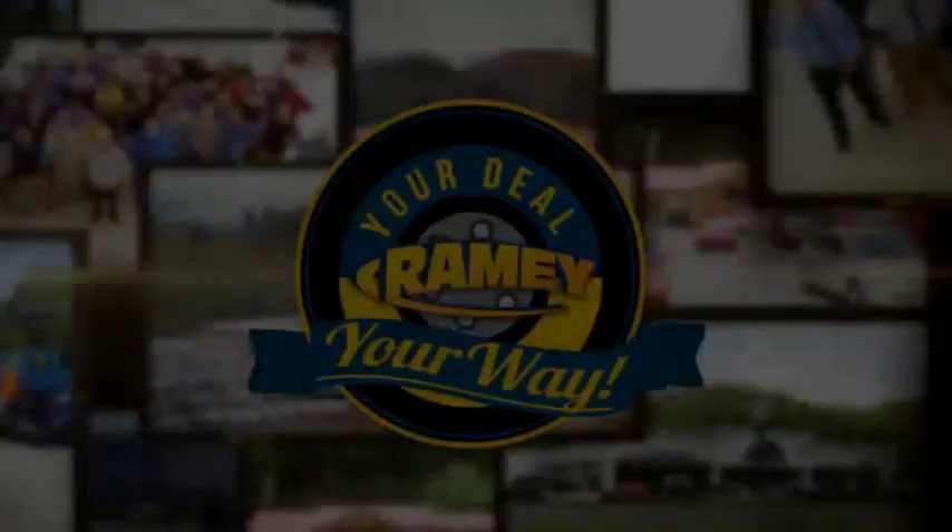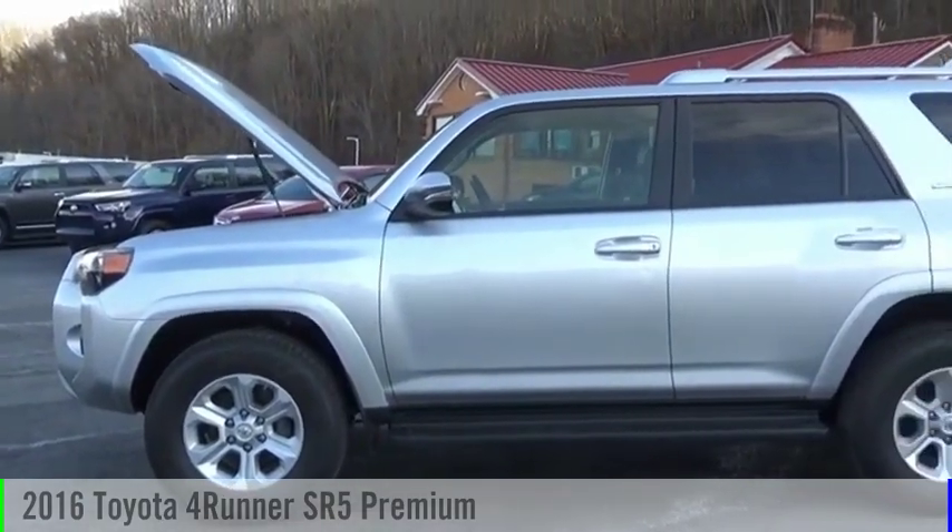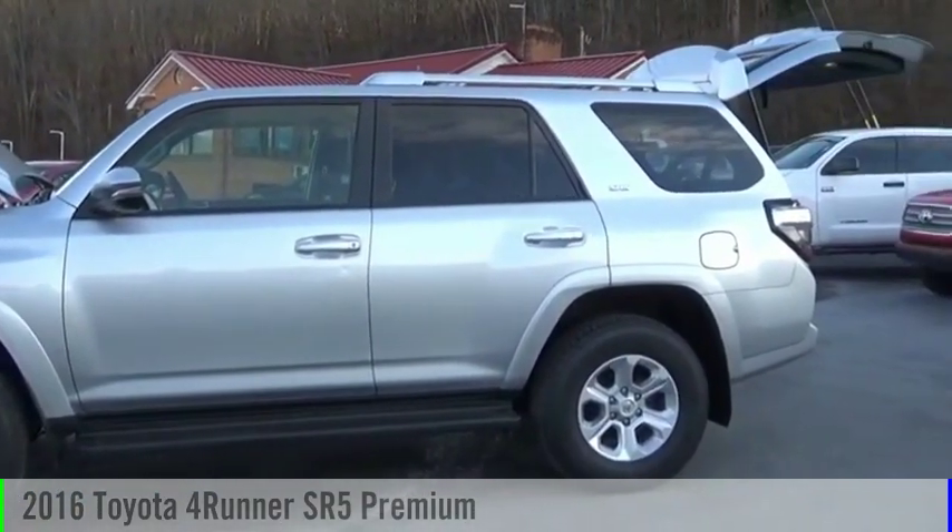It's your deal, your way. Make a great choice today with the 2016 4Runner.